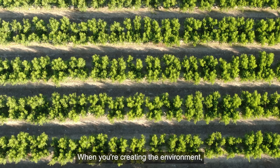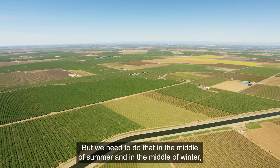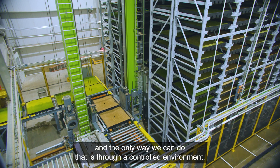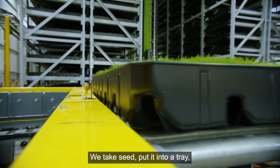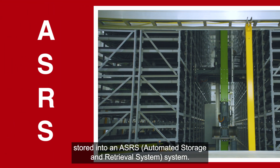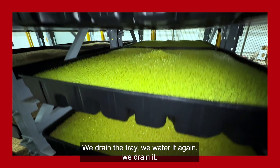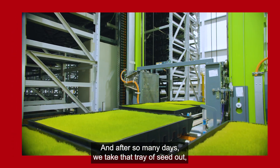When creating the environment, a beautiful sunny spring day is ideal. But we need to do that in the middle of summer and in the middle of winter, and the only way we can do that is through a controlled environment. We take seed, put it into a tray, and that tray then gets stored into an ASRS system. In that time, we are watering that seed, draining the tray, watering it again, and draining it.